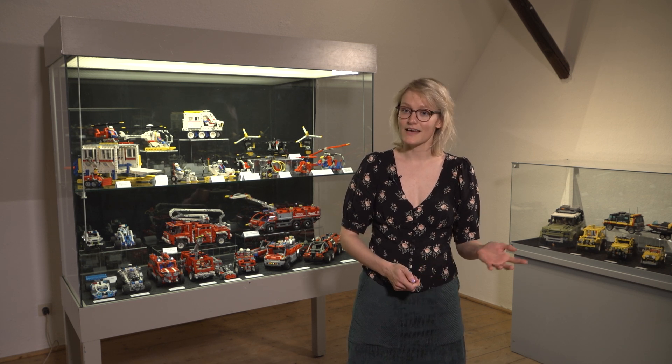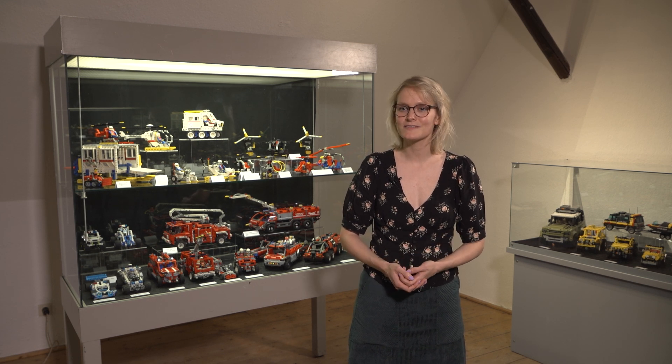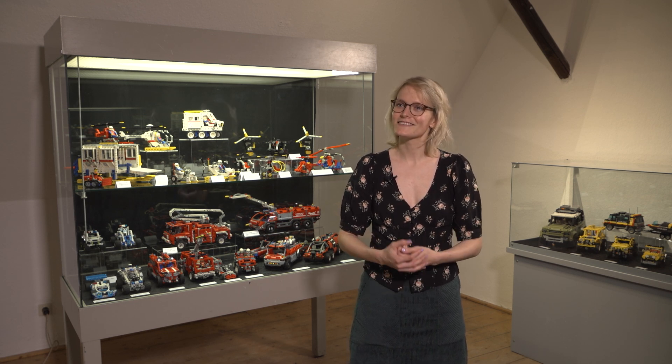We are very happy that Axel Duschek, the collector of all these models, came to us. He had been a visitor here before. He contacted us, we talked about it, and looked at how many models he had. I think the plan has been in the works for two years now, and now it's finally here.